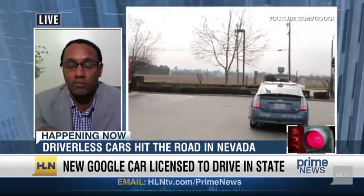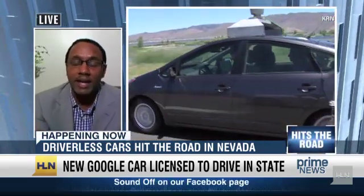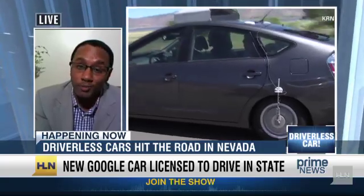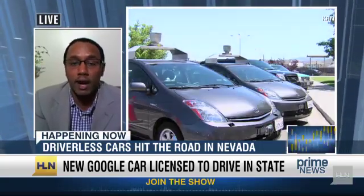There are sensors all throughout this vehicle. It knows the lay of the land. They did this test drive already with a blind man behind the vehicle, and their test models have already driven 200,000 miles. So they're doing something right, and they have the right technology to make it work.